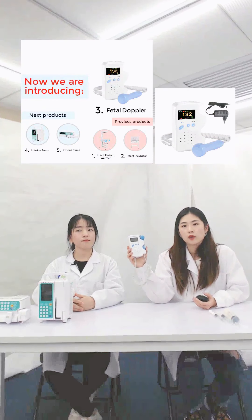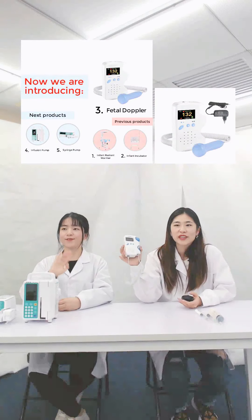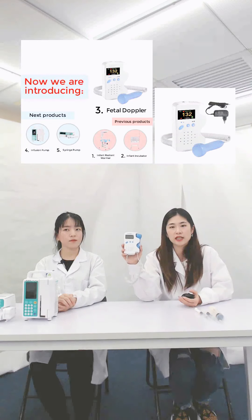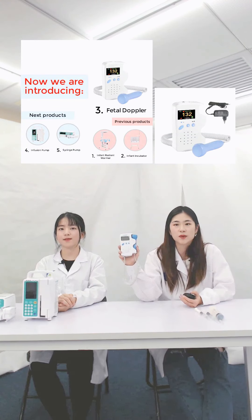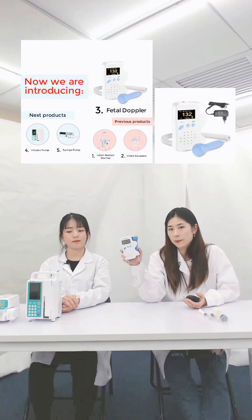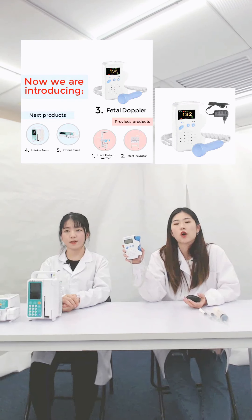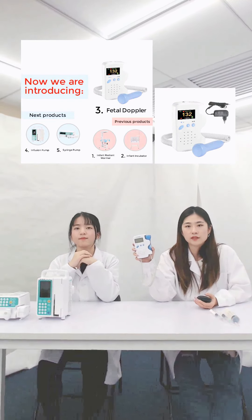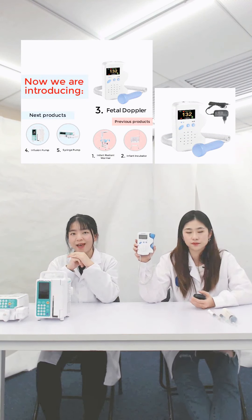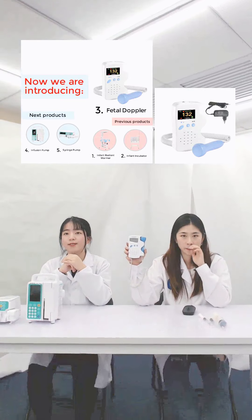Maybe you will worry: will the ultrasound do harm to unborn babies? Our machine uses a low ultrasound dosage, so it will not be harmful to unborn babies. This model is suitable for any situation — it is for daily track and routine examination at home, clinic, community, and hospital, because it is easy to carry and convenient to operate. What's more, it can be equipped with an earphone and a speaker. In a noisy environment, you can wear headphones to listen, and you can also share the fetal heartbeat with your family.